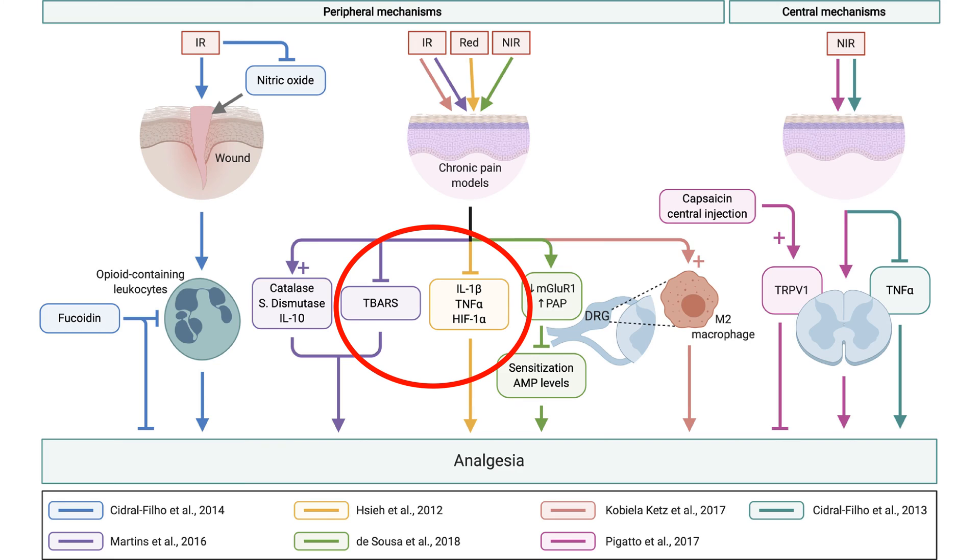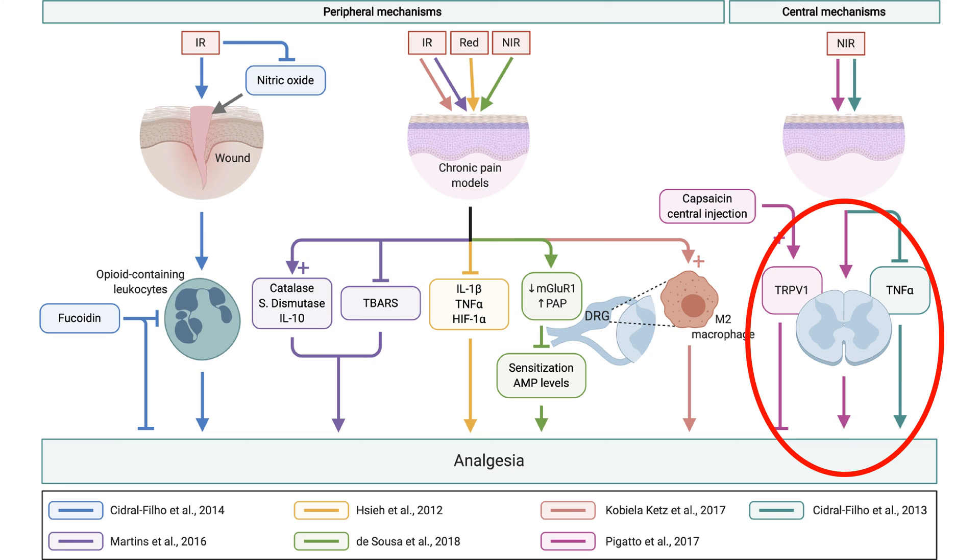Another effect of red light therapy is that it increases anti-inflammatory mediators, such as interleukin-10, and decreases inflammatory mediators, such as interleukin-1-beta and TNF-alpha. Yet another effect is that it decreases transmission of nociceptive, or painful, signals in your spinal cord, thus decreasing the transmission from your tissues to your brain.